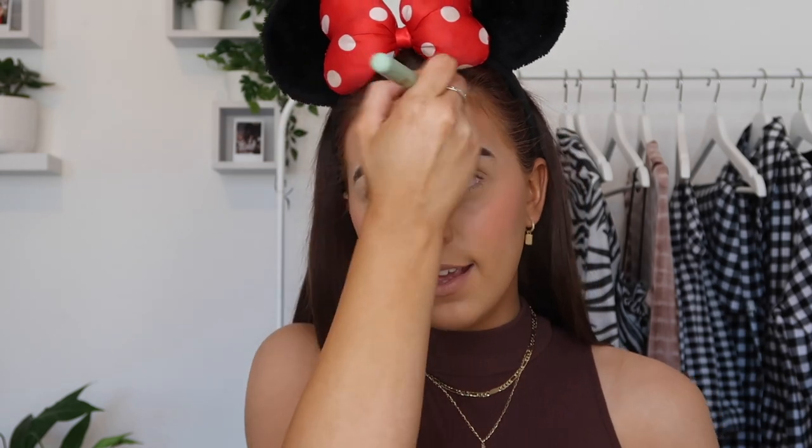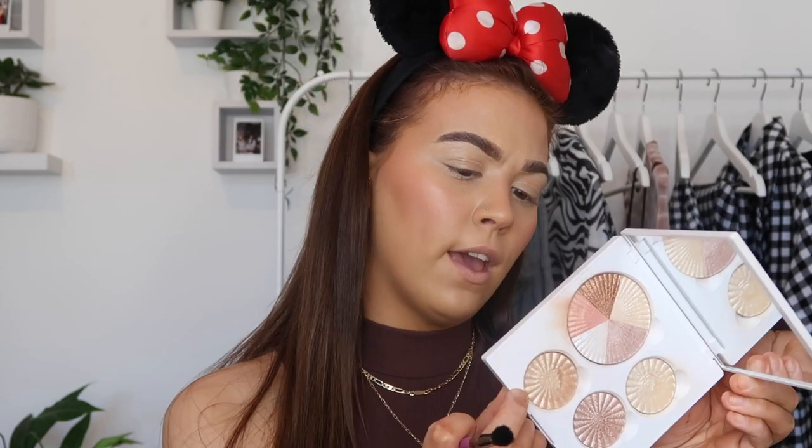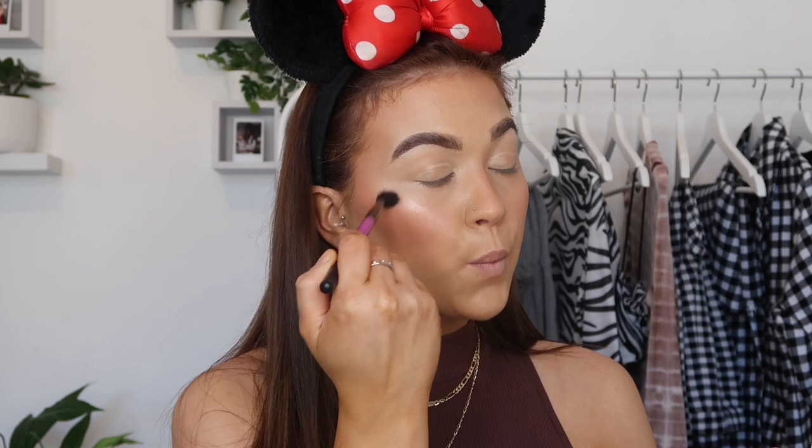Now going in with the Milani Baked Blush in Luminoso — I've waited so long for this moment. That's beautiful — there was leftover on the brush so I swept it over the nose too. I didn't get any new highlighters so I'm going to go in with the Trusted palette, just a bit of Star Island and Rodeo Drive. Show me a better highlighter formula — I'm waiting.